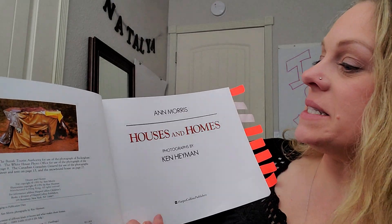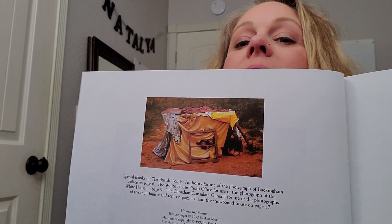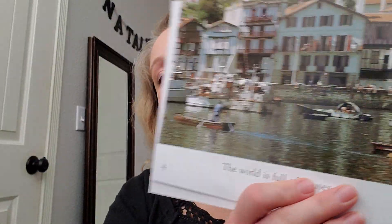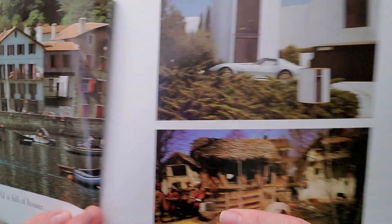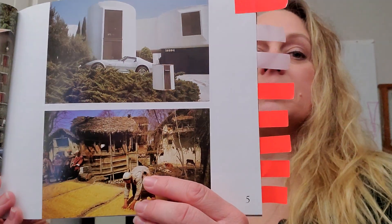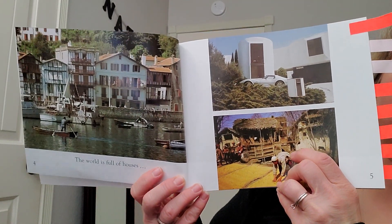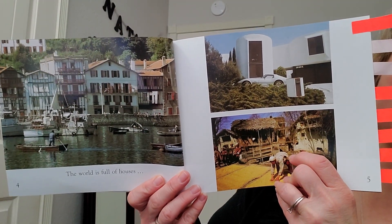Houses and Homes. The world is full of houses. Look at the different houses. What do you notice about them? Pause and talk.